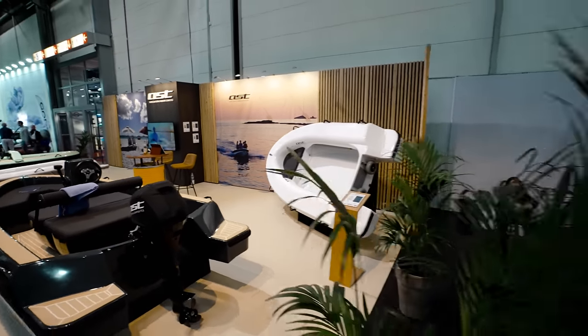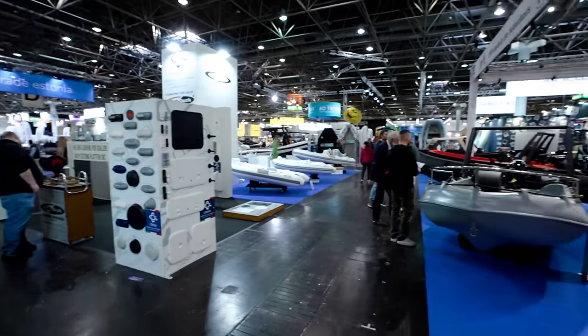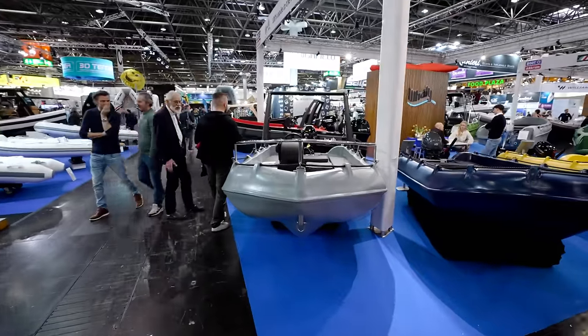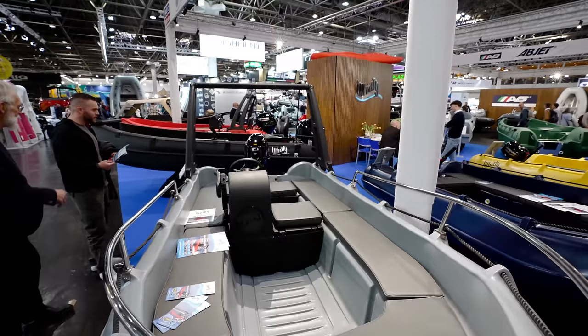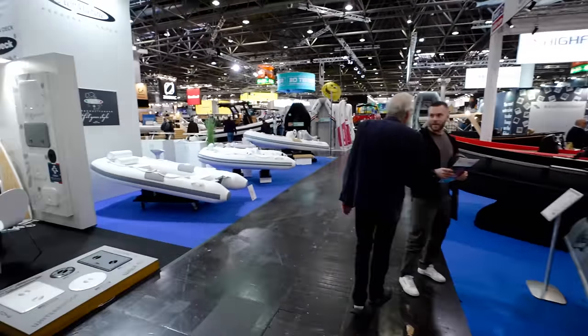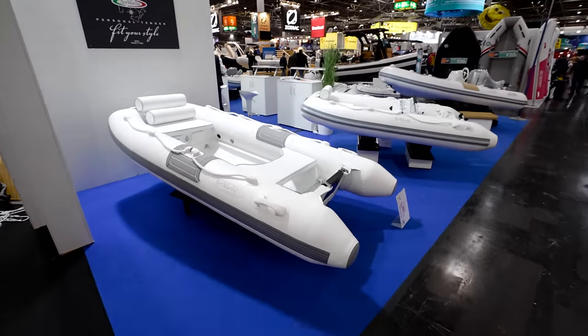Nice boats. Sorry about that — I should have said excuse me, sir. It was my mistake. Forgive me, sir. You know, somebody will be like, you know who you just met? You know who just told you back? Armarine.